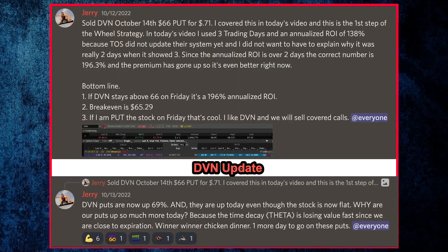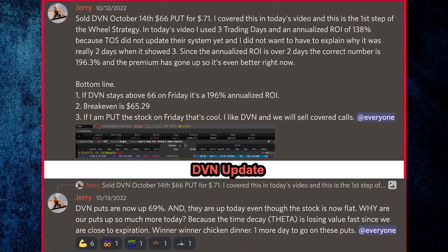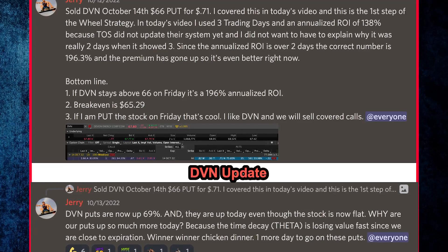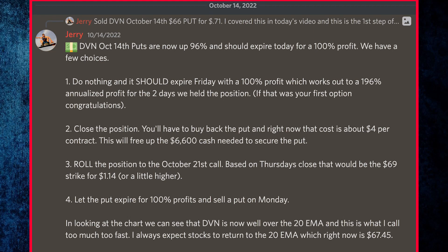Here's the trade alert I sent out on Devon Energy — this is what's called a cash secured put. You may want to pause the screen to read the trade alert and update because there's a lot of great information that really explains the process and shows just how fast these types of options can be very profitable. Devon October puts are now up 96% and should expire today for a 100% profit. We have a few choices: number one, do nothing and let it expire Friday for a 100% profit, which works out to a 196% annualized profit for the two days we held the position.